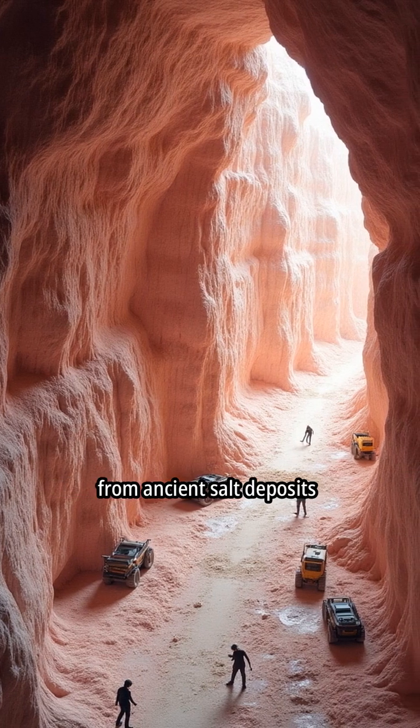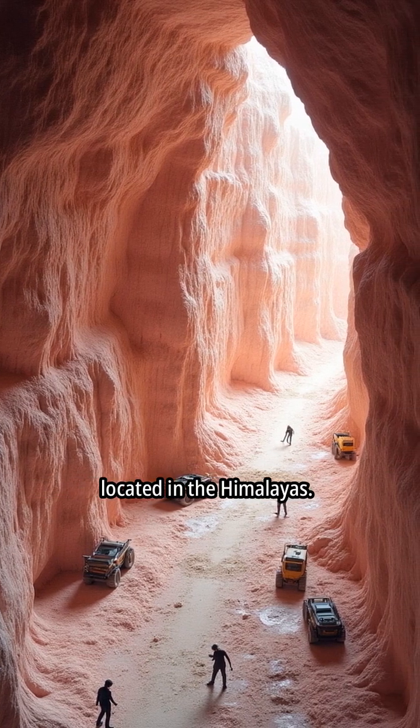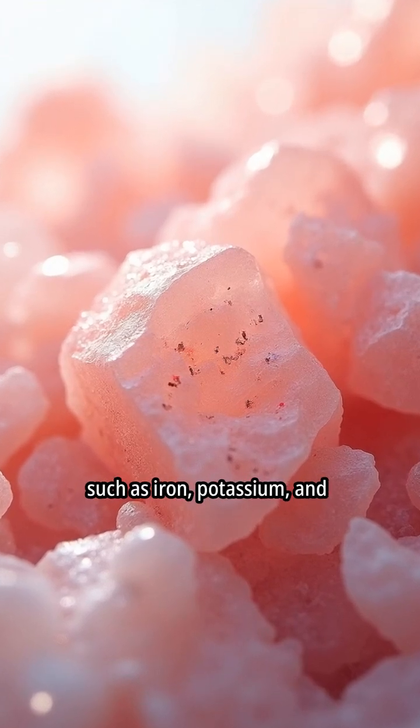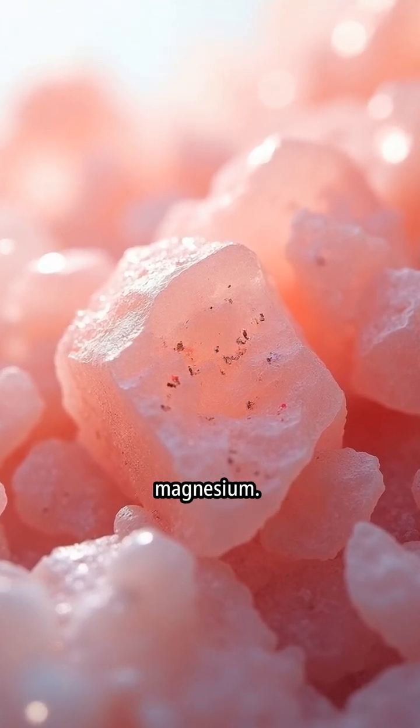Himalayan pink salt is extracted from ancient salt deposits located in the Himalayas. The pink color of Himalayan salt is due to trace minerals such as iron, potassium, and magnesium.